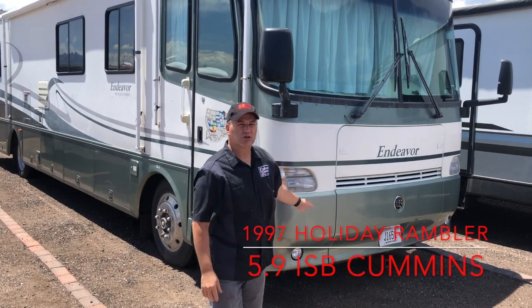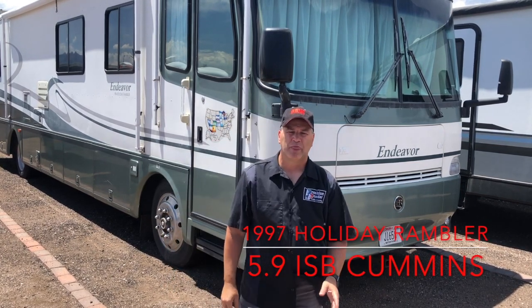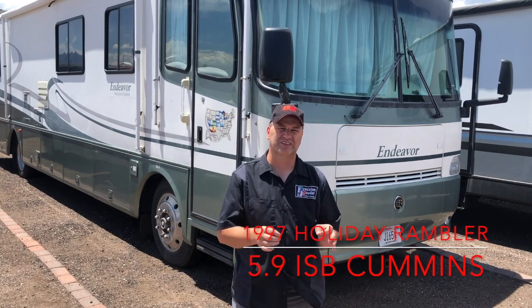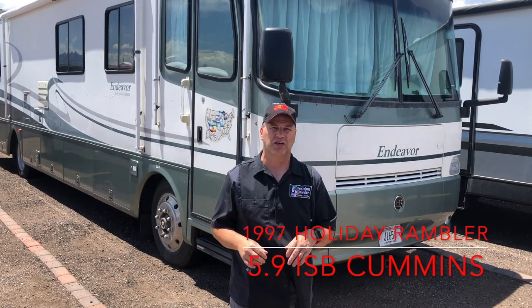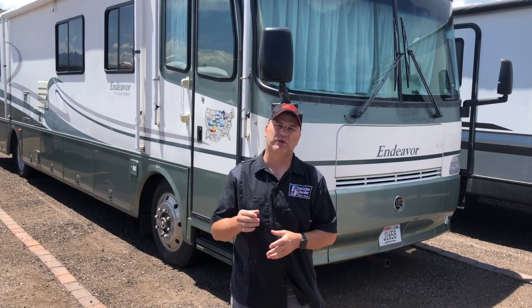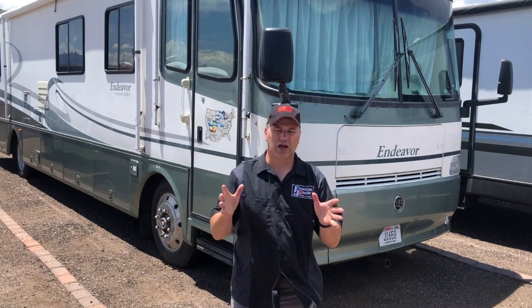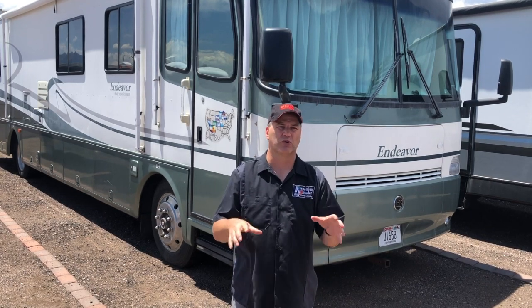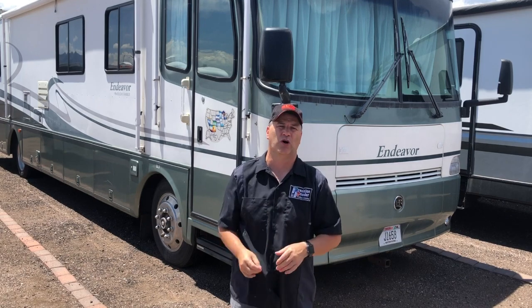This is my older Endeavor Holiday Rambler RV and we were driving along through Kansas. We took a trip from Wisconsin all the way out to Arizona, up through Vegas and back around. On our way back when we went through Kansas, driving along she just died as I was driving. No throttle, no nothing, all the lights are working, I pull off.